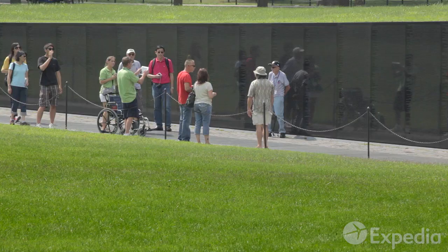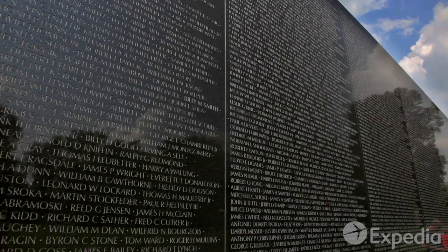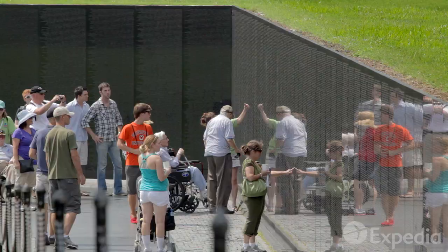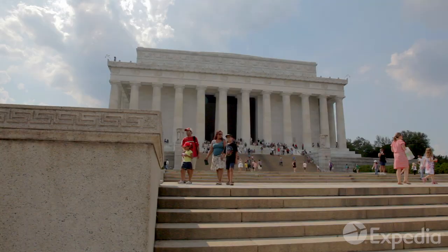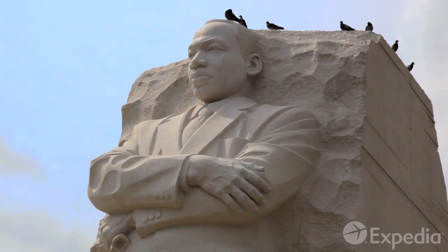Nestled in the trees is the Vietnam Veterans Memorial. Engraved in its walls are the names of tens of thousands of soldiers who lost their lives in the battlefields of Vietnam. The nearby Lincoln Memorial is where Martin Luther King, Jr. made his famous I Have a Dream speech.